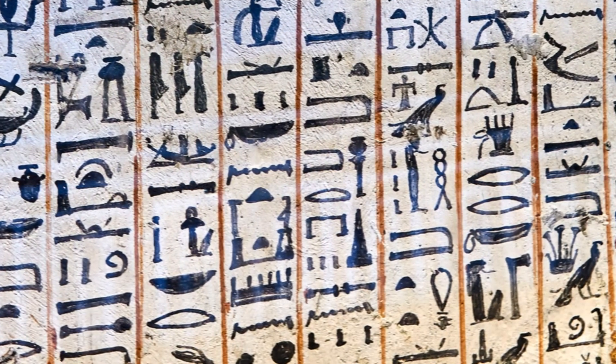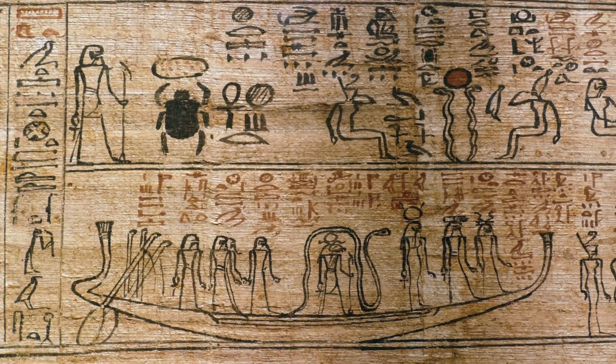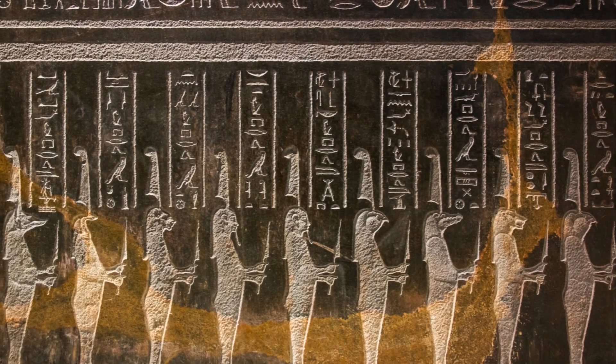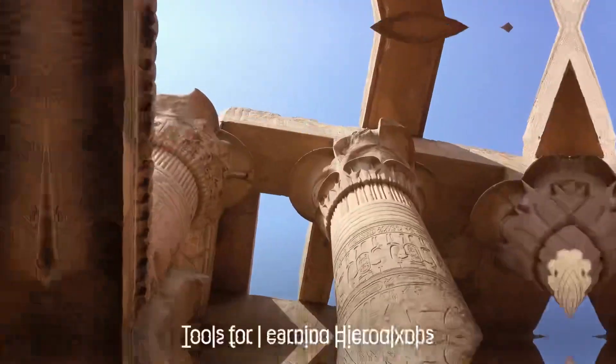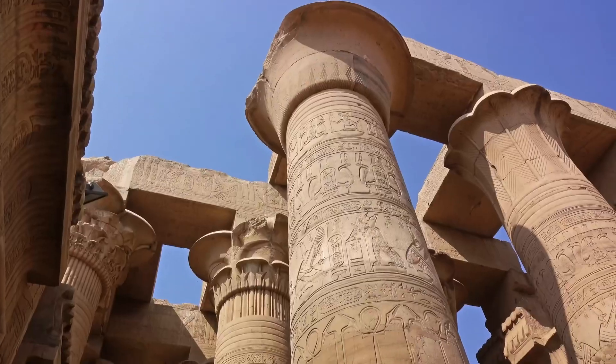Hieroglyphs were used in a variety of contexts, including monumental inscriptions, religious texts, and administrative documents. They can represent sounds, concepts, or even entire words. Learn about Gardner's Sign List — one of the most essential tools for beginners is Gardner's Sign List.